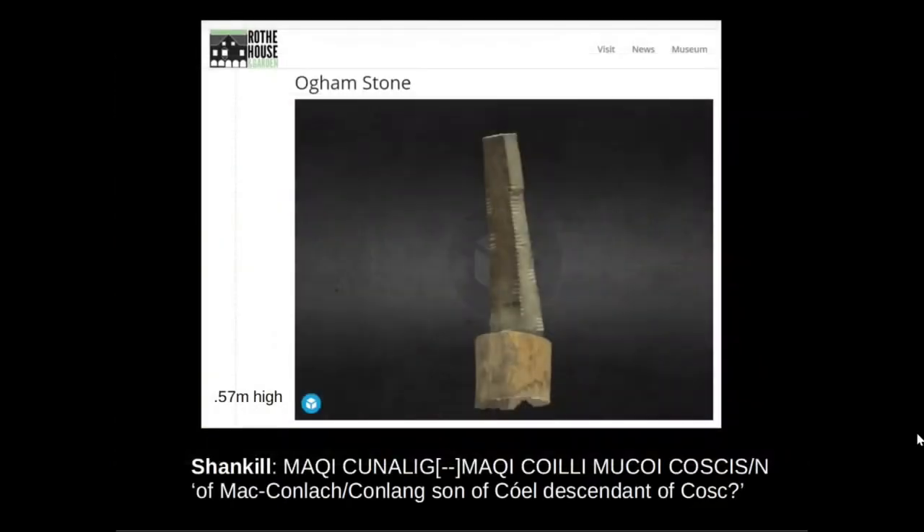This is what the Shank Hill Oghamstone looks like and it is now in Rothe House Museum in Kilkenny. It is a very small Oghamstone at only a little over half a meter in height, whereas most Oghamstones would be at least one meter. The inscription on this stone appears to read of Mach Conlach or Conlach, son of Coyle, descendant of Cusk.